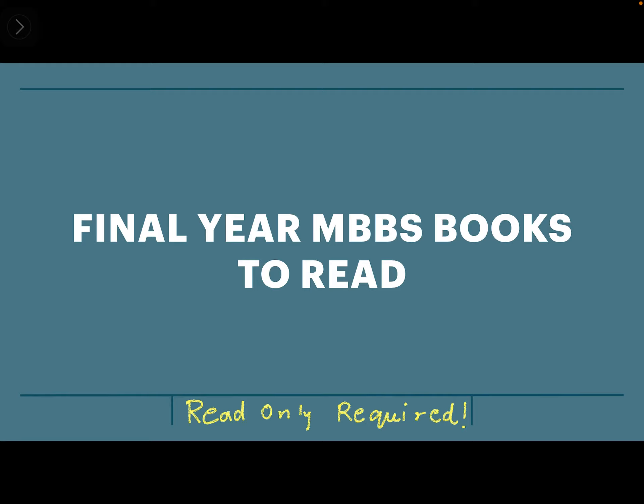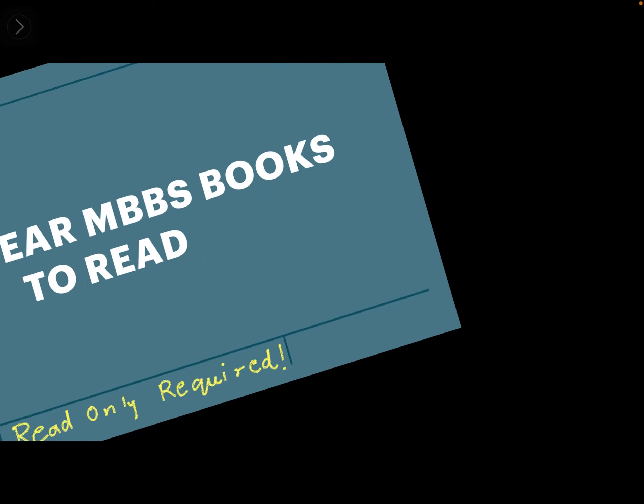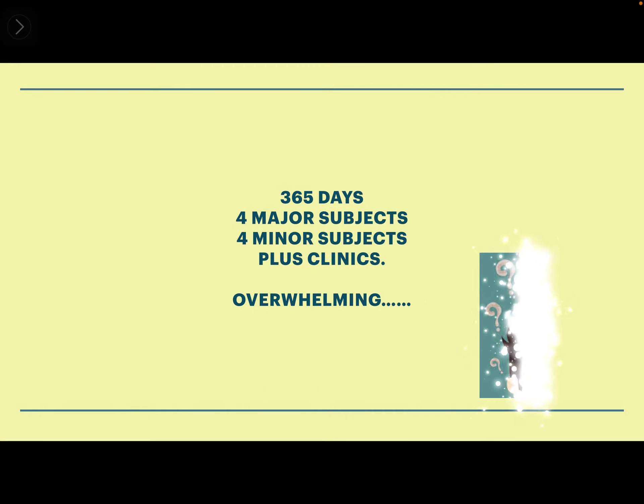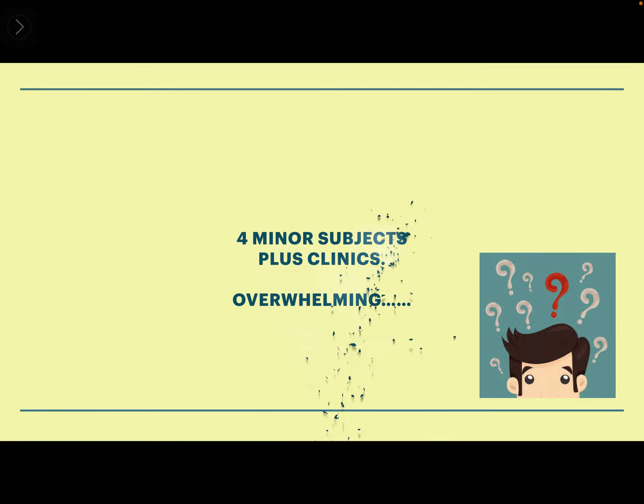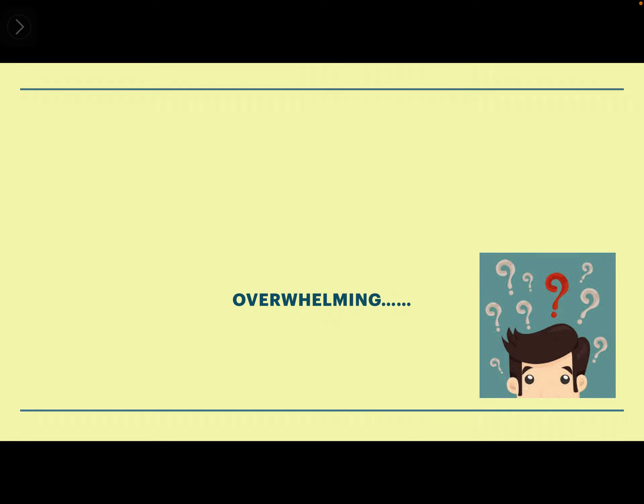Many students are very confused about which books to read because there are two types of books available: the standard book and the easy way out book. I will help you select wisely from both categories to clear your final year exams. We have 365 days, 4 major subjects, 4 minor subjects, plus clinics — it's overwhelming.